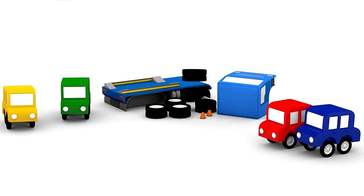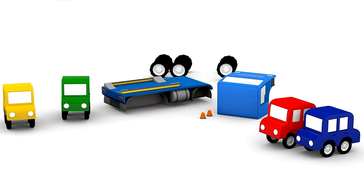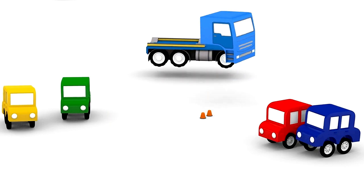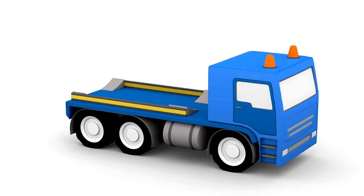Look! Here are the parts. The wheels. The chassis. The cabin. The flashing lights. Hmm. The water tank is missing.